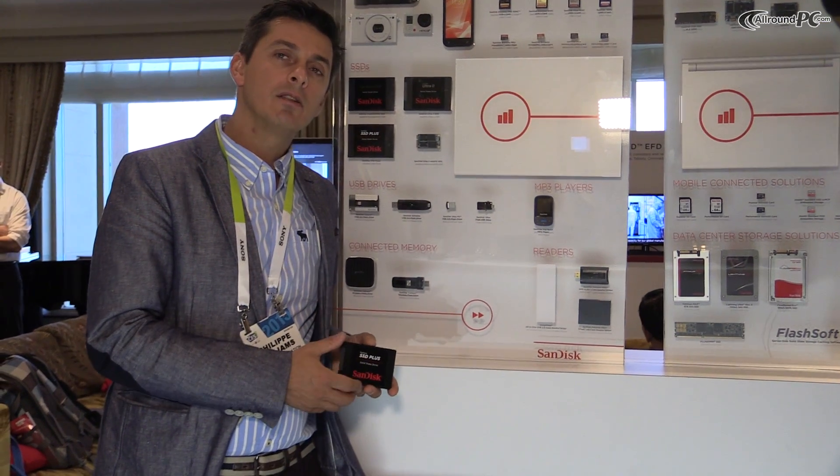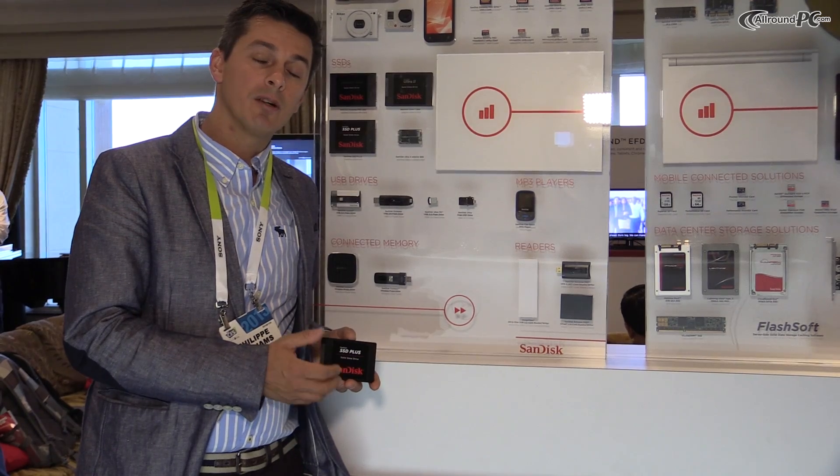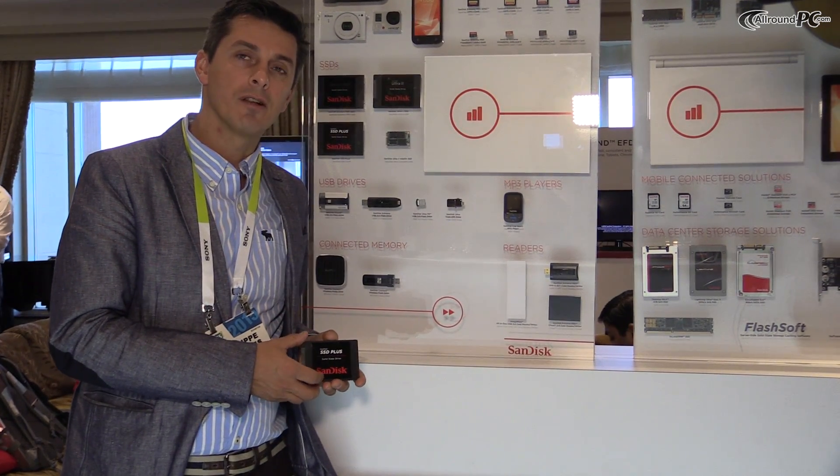SanDisk is a leader in technology and a pioneer in flash, so we're able to maximize and optimize the performance of our drives thanks to our firmware and our vertical integration and knowledge about flash technology.